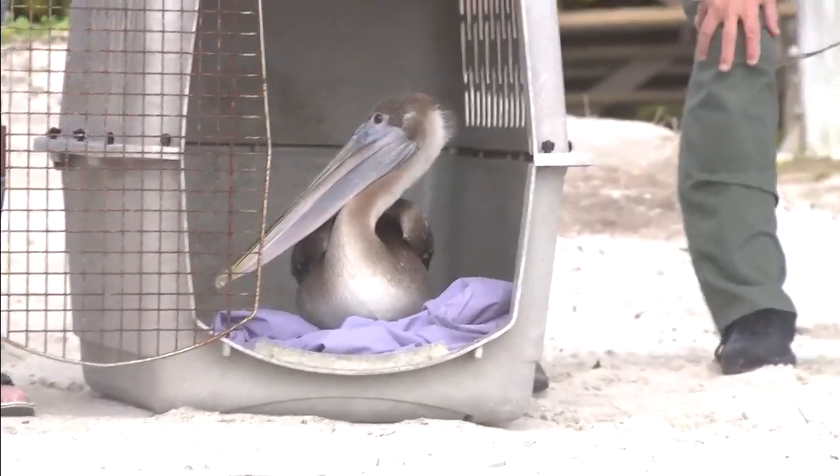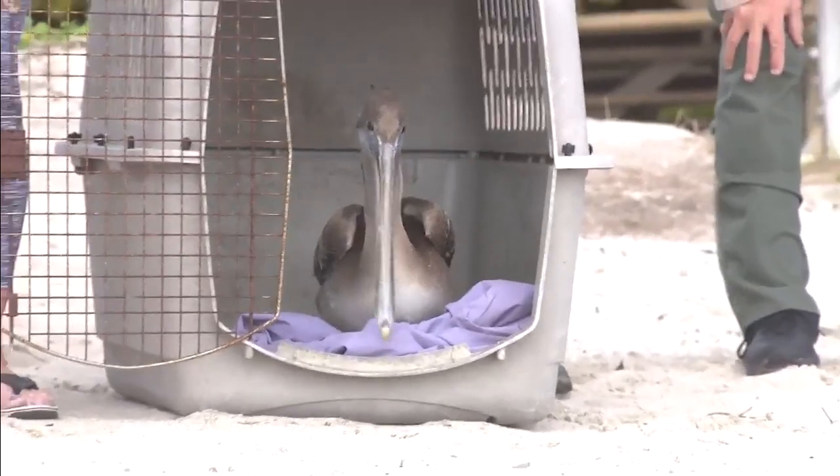The hook or line injuries that they see with these animals will either be entanglements around their legs, and sometimes they will even ingest the hooks — the hooks can get stuck in their pouches. The team has also seen some pelicans come in with fish bone injuries.